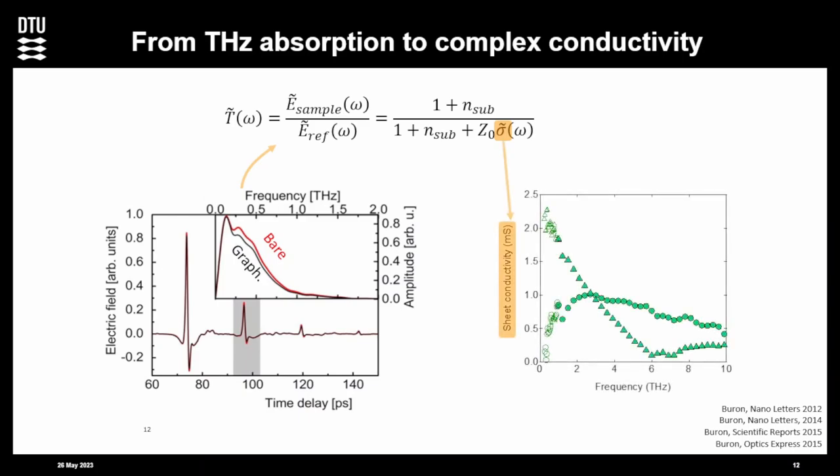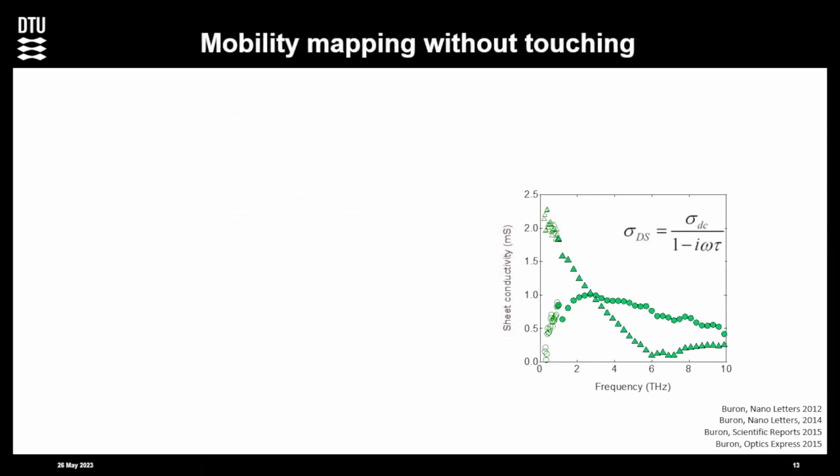The sheet conductivity as a function of frequency — we have the real part and the imaginary part of the conductivity. The next step is to say: okay, this looks like a Drude model, so we fit it with a Drude model. The Drude model basically has a DC conductivity and a scattering time as its parameters. It fits pretty well in this case. From the fit, we know sigma DC and tau.